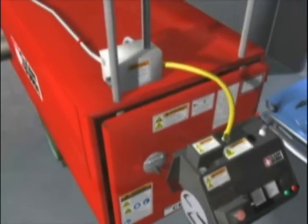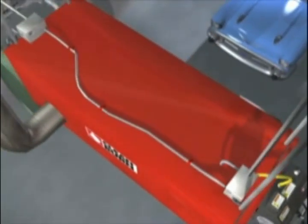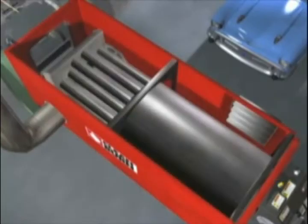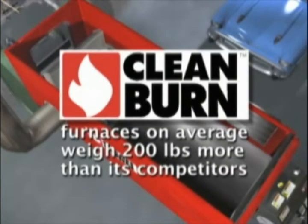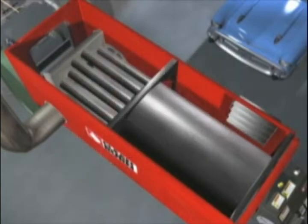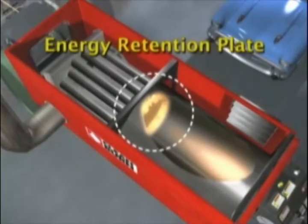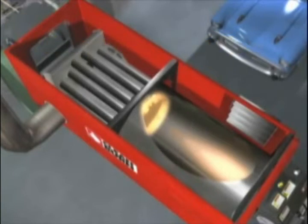A CleanBurn furnace employs heavy-duty construction inside and out. Its combustion chamber is made of heavier, thicker steel, which contributes to greater heat retention and extra durability. On average, our furnaces weigh up to 200 pounds more than many competitive furnaces. Combustion takes place in a large blast chamber. At the opposite end is an energy retention plate made from innovative, heat-durable material that reflects heat back into the combustion chamber while protecting the furnace.